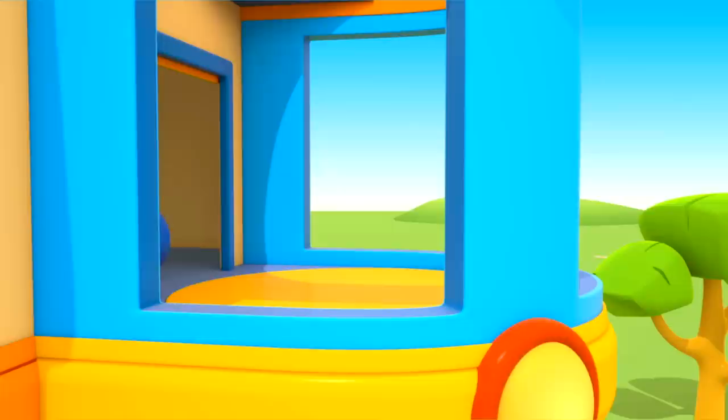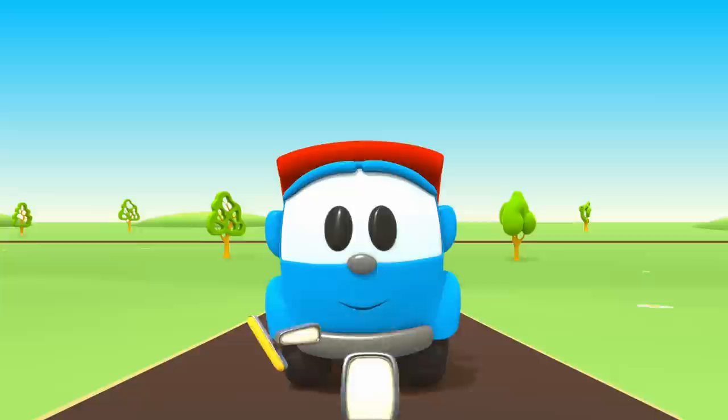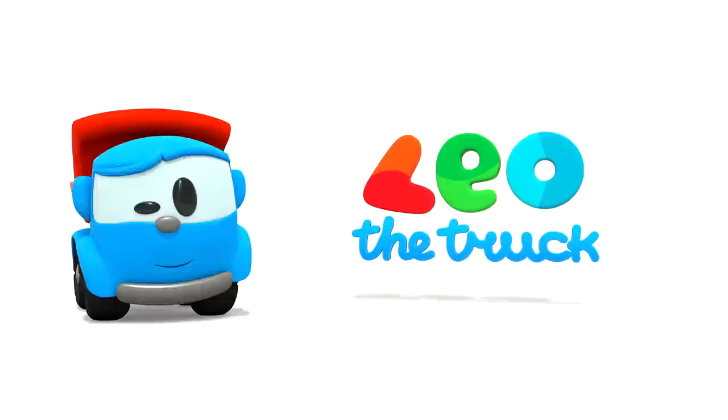Leo the Inquisitive Truck — curious and upbeat. In his truck bed he brings many colored parts. Leo the Inquisitive Truck has come again to help us. With his help, now we can build a brand new car. Leo, Leo, Leo the Truck!